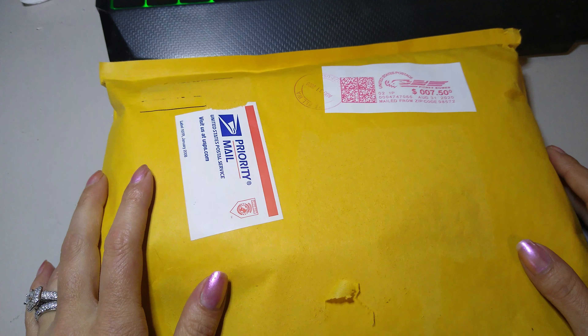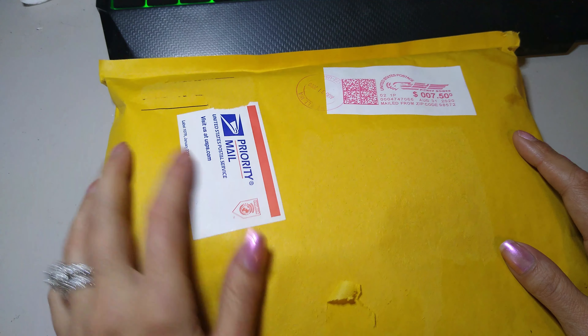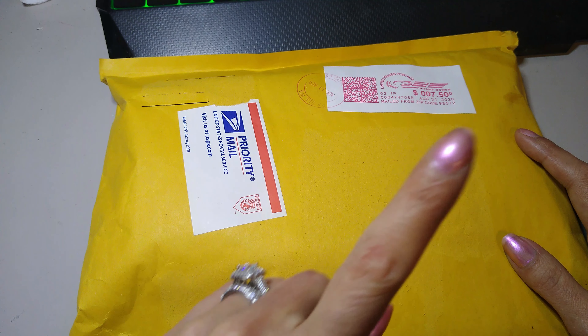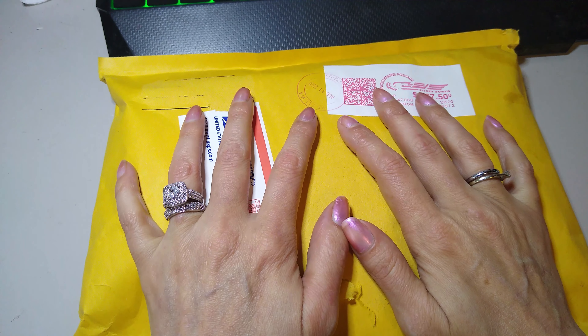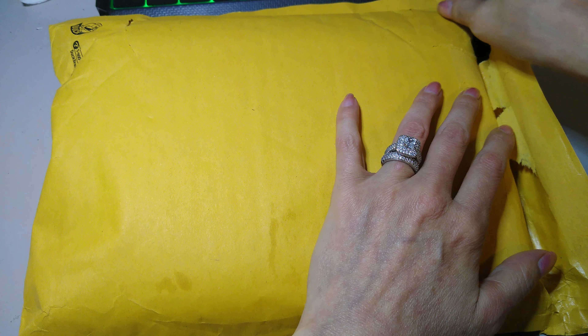Hi everyone, Allison here. Today is the day that we do the opening of the collab with Pam from Pamela's Creations — I will put her link down below. If you've not seen our first collab videos, I will post them up there. This is the first of the month, so we've sent each other both packages. Here's what she sent me — this is called the Mystery Bag Collab. So here we go.